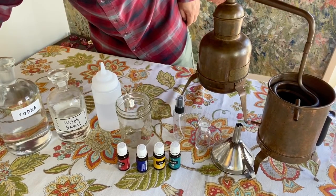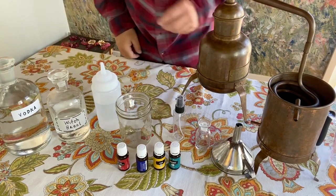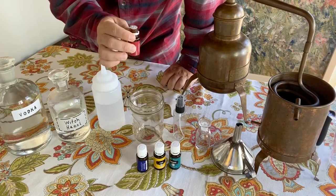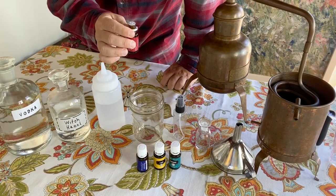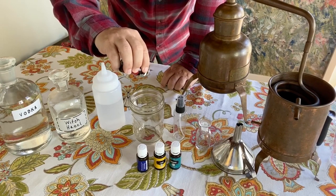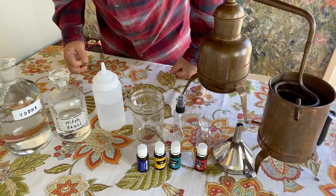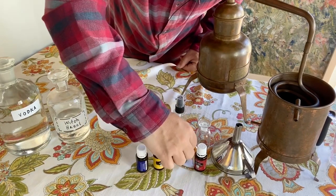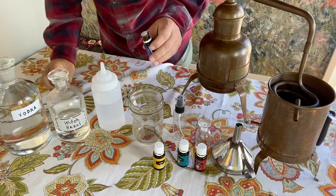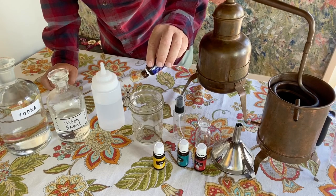For the base note, I'm actually going to use tea tree oil — 10 drops, just a little bit goes a long way. For the mid note, that's going to be 15 drops, and I am going to use juniper — really, really fragrant. So we are doing 15 drops of juniper, counting them out into the jar.